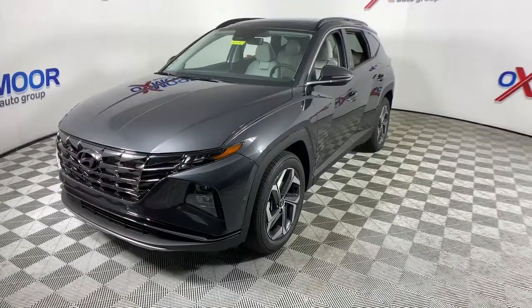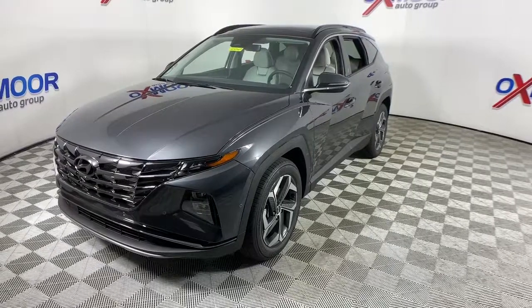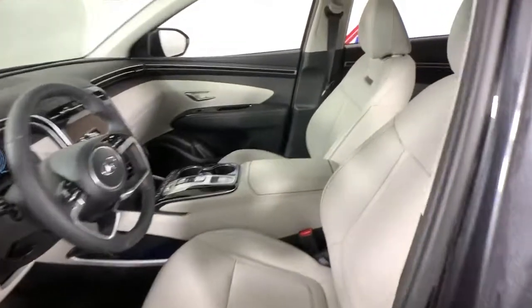The following are some of this vehicle's highlighted options: navigation system, power liftgate, electronic stability control, seat memory, trip computer.